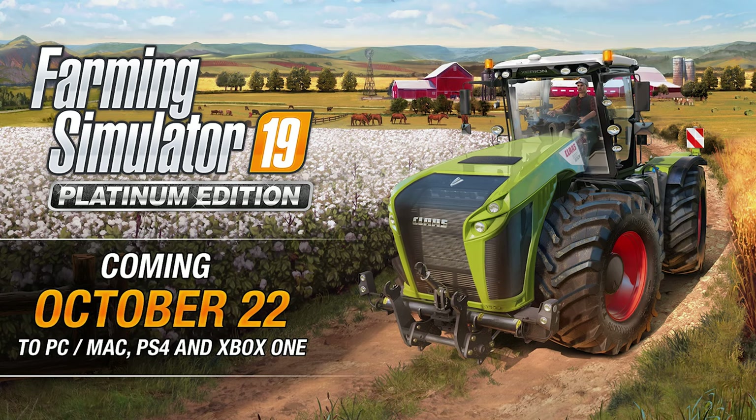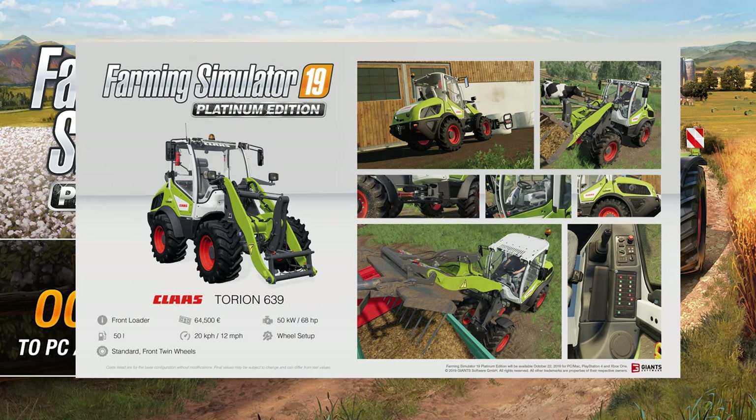Today we have seen three loaders. We're going to start with the Claas Torion 639. This is the smaller of the wheel loaders — it looks stunning. The detail across the board is incredible. It is 64,500 euros, so it's an expensive little thing. It is articulated with a nice little configuration for some front tires as well.